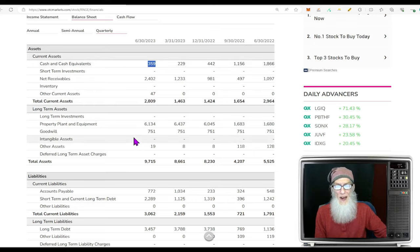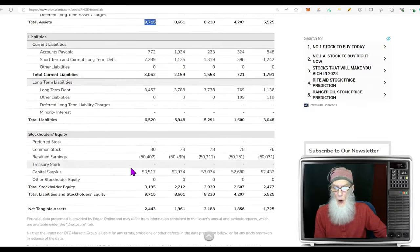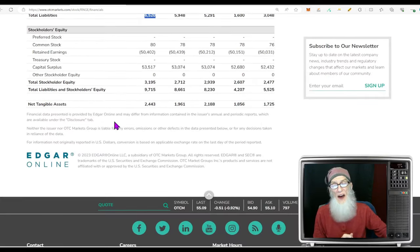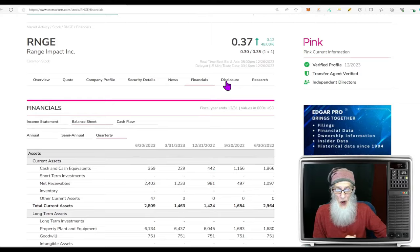Balance sheet: not a lot of cash — $359,000 in the bank. Assets: $9.7 million. Liabilities: $6.5 million. That gives us positive stockholder equity of $3.2 million.